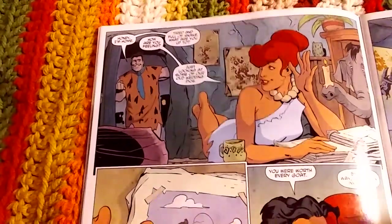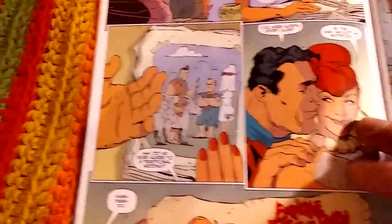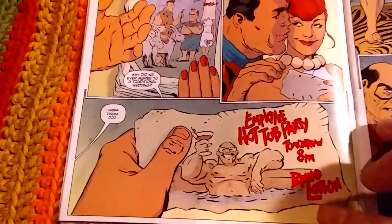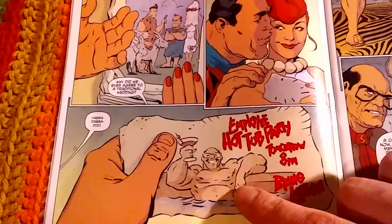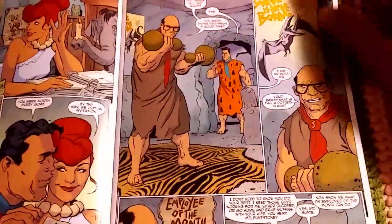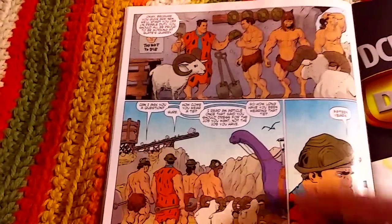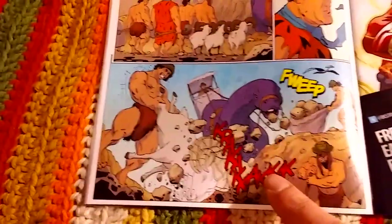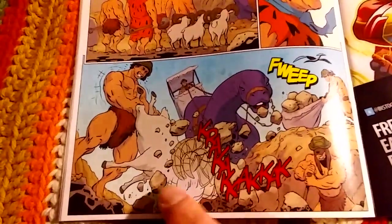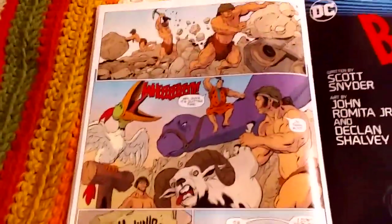Fred goes home, and Wilma is working on art — there's a side story where she's got an art project going. They get an invitation to Mr. Slate's party. Fred sees Mr. Slate the next day and gives him a recap. The Cro-Magnons come to work, and a real running theme in this comic — true to the original show — is using animals as tools and machines.